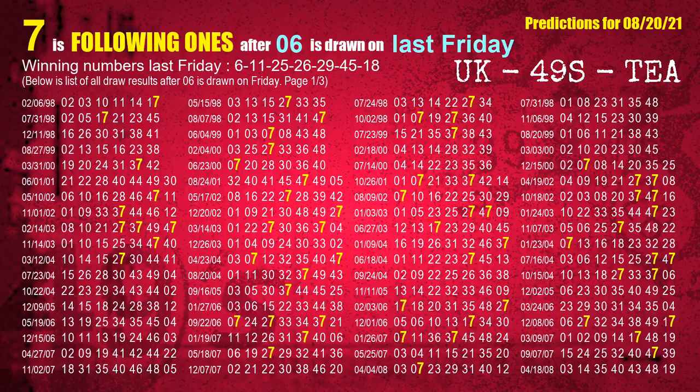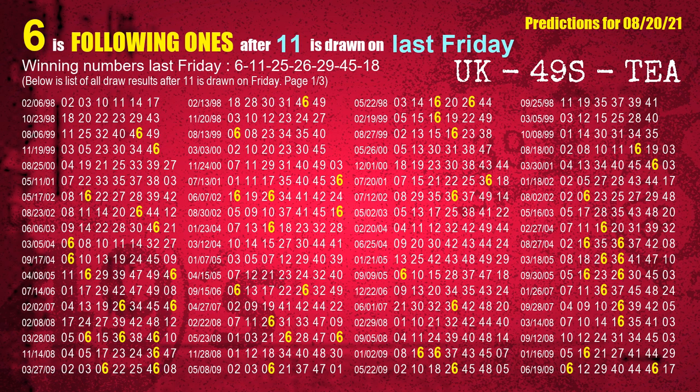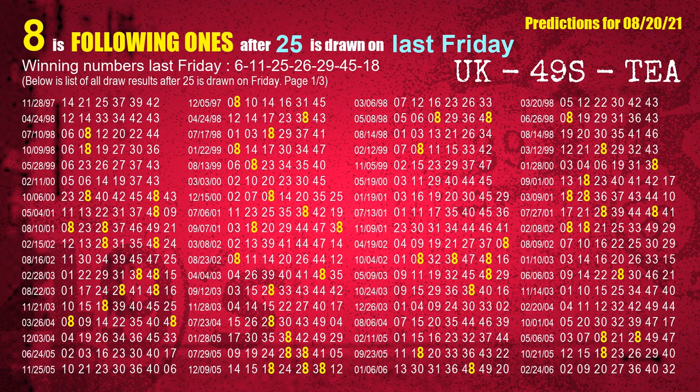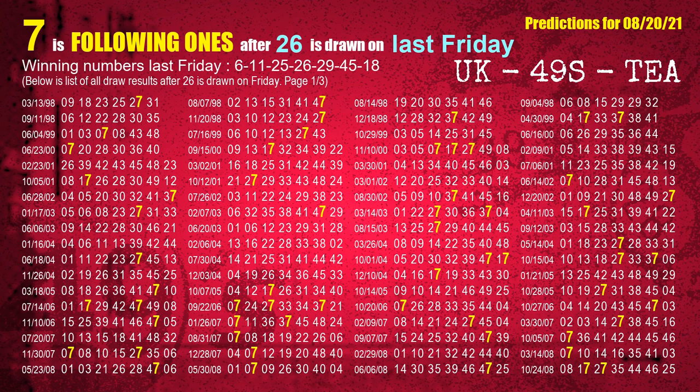After calculating following ones with today's result, we will find out following ones through the result of the same day last week. The first winning number last Friday is 06. We list all draw results which are one week after a Friday draw with 06 as a winning number. The most frequently following units digit is 7 when 06 is the winning number on last Friday — we also highlight units digit 7 in yellow for you. The second winning number last Friday is 11. The most frequently following units digit is 6 when 11 is the winning number on last Friday. The third winning number last Friday is 25. The most frequently following units digit is 8 when 25 is the winning number on last Friday.